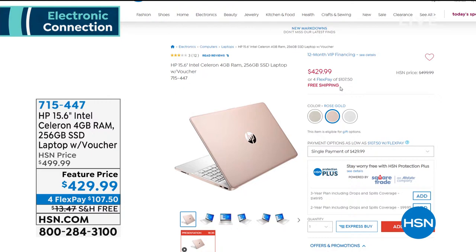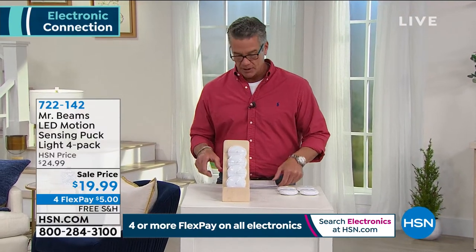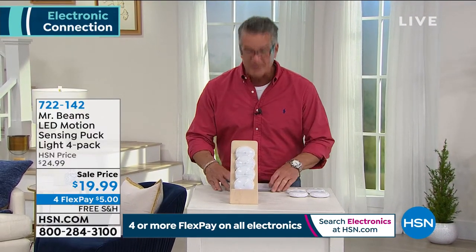We've also got a great hour coming up after this with our Bissell Air Ram — if you've heard about it and want it, it's still on sale with free shipping. But let's talk about something everybody needs: light.